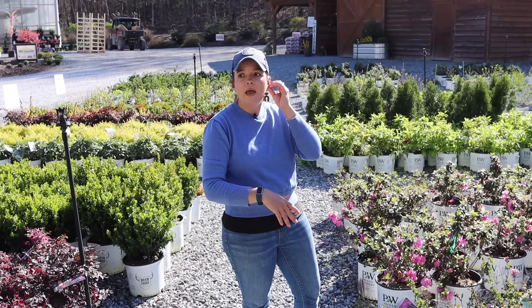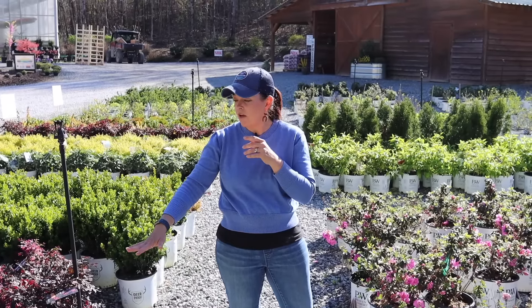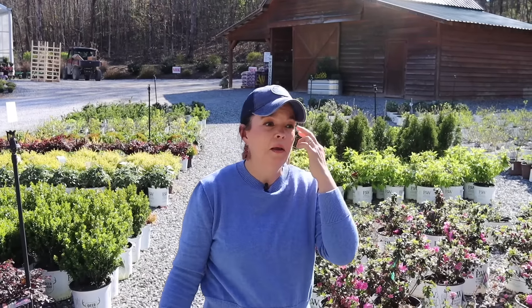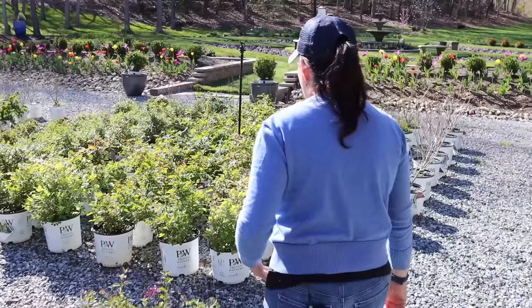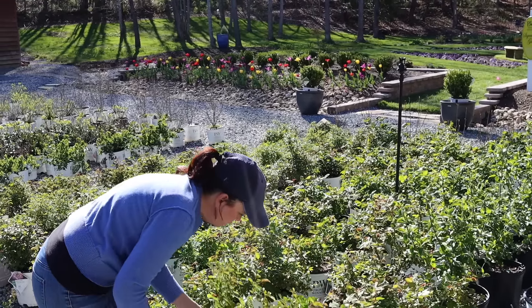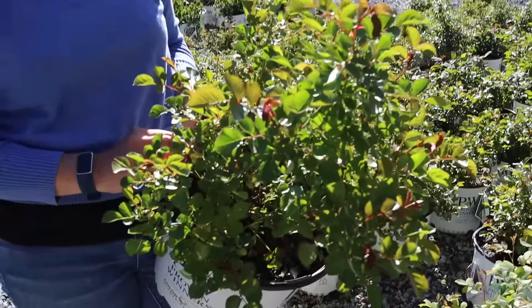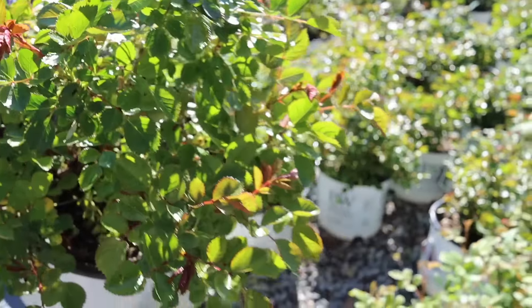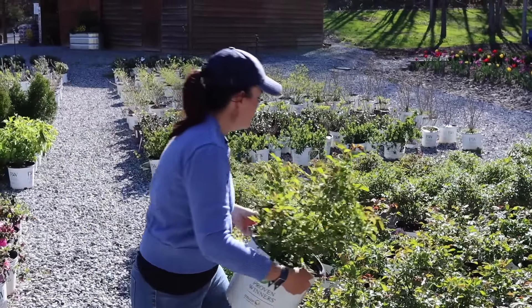We also have roses of Sharon, which have flushed out really well. We are about to enter into rose season. Rise Up Ringo — look at that beautiful foliage; the new growth has that more burgundy hue to it. We've got the Rise Ups, the Cremas, and the Oh So Easies.